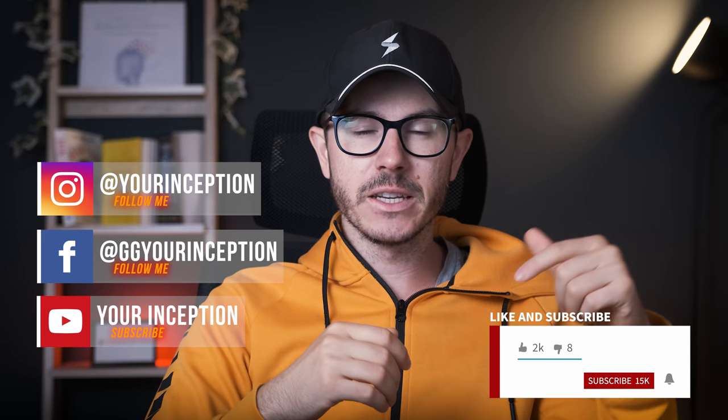But which are the other five nootropics I can't live without? Watch the next video and find out more. Thank you guys for watching, don't forget to follow Your Inception on Facebook and Instagram and subscribe below. I hope to see you soon — take care.